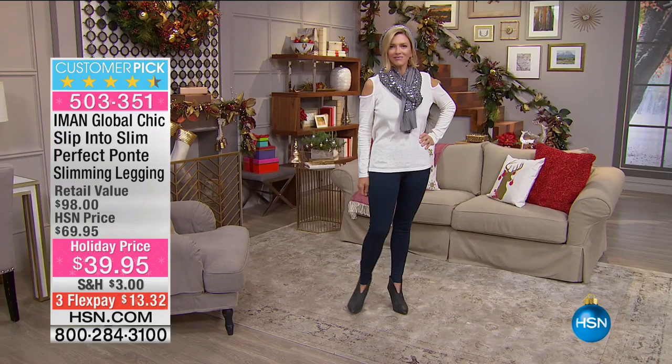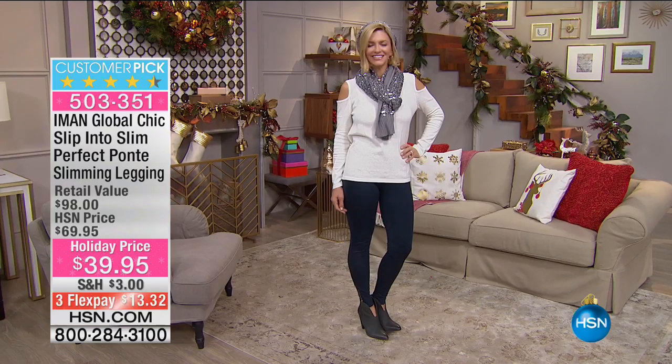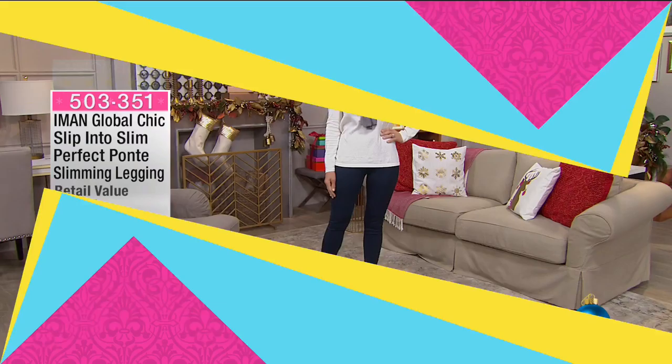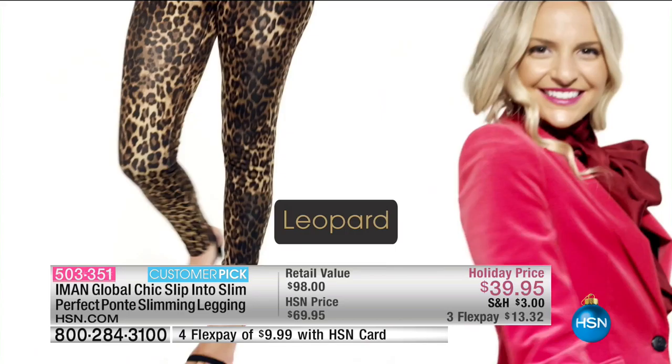Here's the deal: we have all of them in 1X, 2X, and 3X. We have all of them in extra small. Most of them are sold out in small, medium, large, and extra large. The only one we have in extra large is the navy that you're looking at right now. In the navy, I have extra small, extra large, and then 1X, 2X, and 3X.